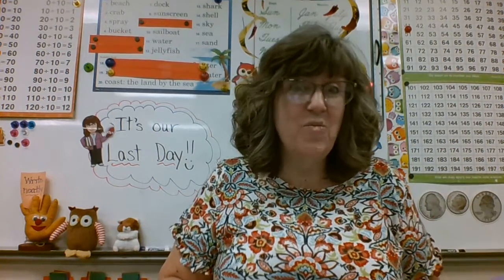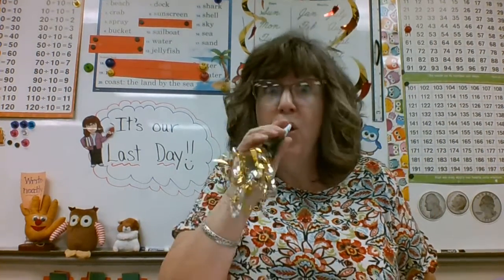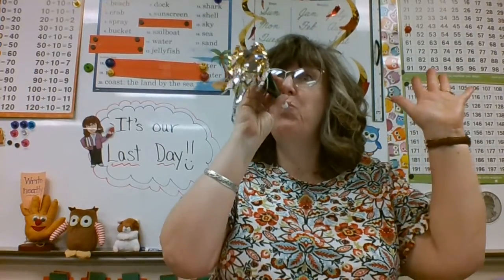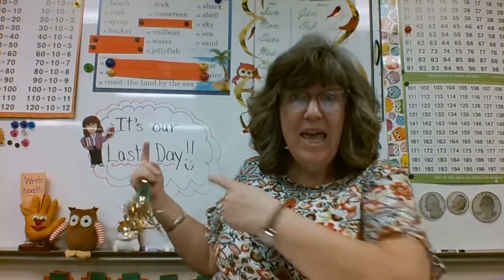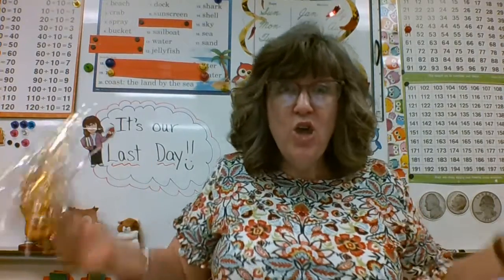Hello, here it is — Lesson 149 in Phonics. That's right, today's it. Today is the last day. It's our last day. You made it.